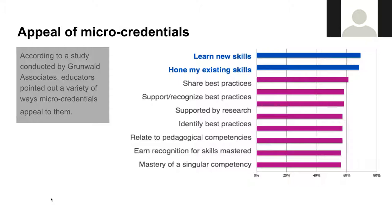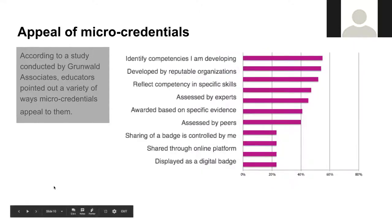When I say educators, I'm saying that purposely because we have micro-credentials for both teachers and ESPs, with additional items being developed for ESPs. The other reasons why micro-credentials appeal range from about 80% down to just over 20%, including being assessed by your peers — which is exactly what the NEA credentials do, created and reviewed by expert peers.